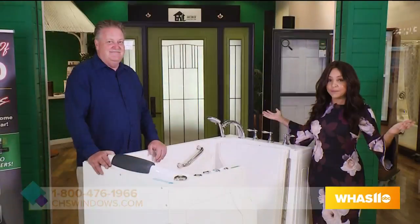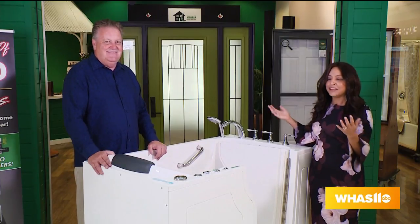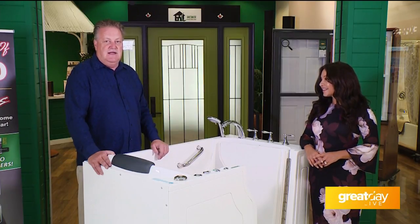When George is on, that means he's trying to encourage people to win some money. We are going to give away a thousand dollar coupon toward the purchase of any of our products, and in December we're also giving away a ten thousand dollar makeover. So if you've been thinking about tubs, right now is a great time. Call us at 1-800-476-1966 or go to our website at chswindows.com.